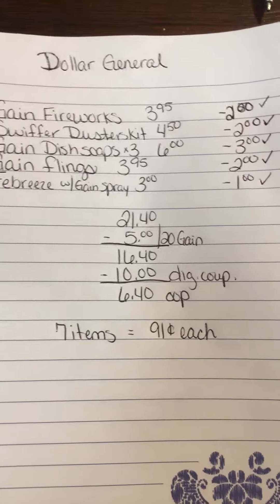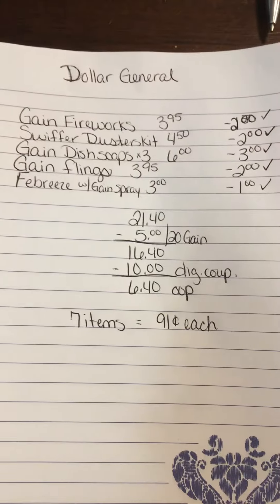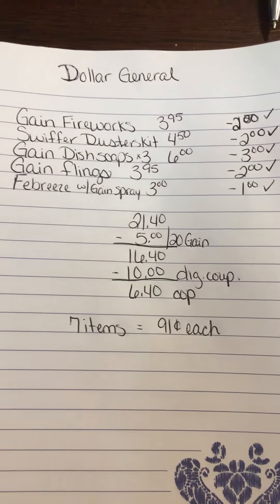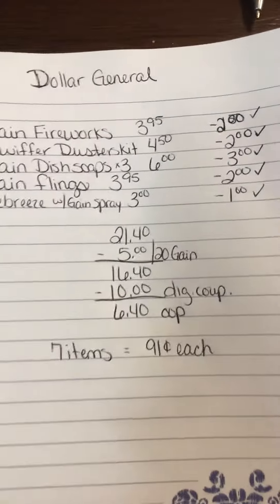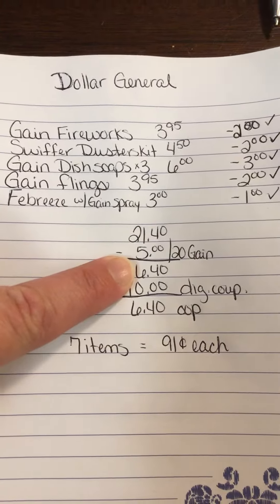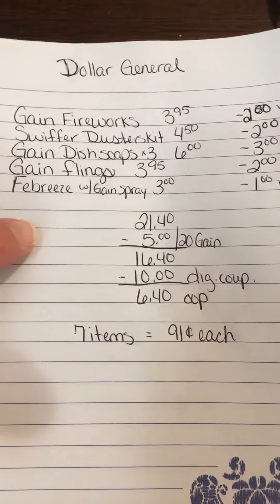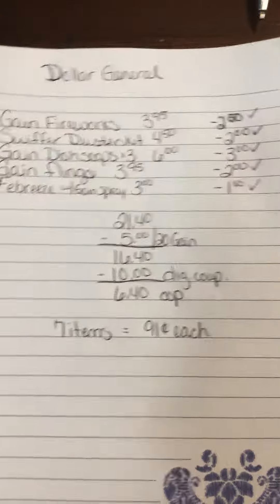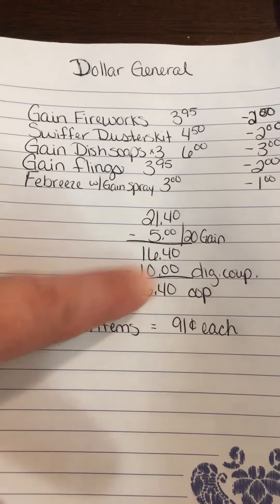You need to make sure you clip the $5 off $20 Dollar General store coupon — the $5 off $20 on Gain-scented items. So the subtotal is $21.40, minus the $5 off $20 Gain coupon. You can stack that because it's a Dollar General store coupon, so you can stack it with the manufacturer coupons, and all these others are manufacturer coupons. That brings you down to $16.40.